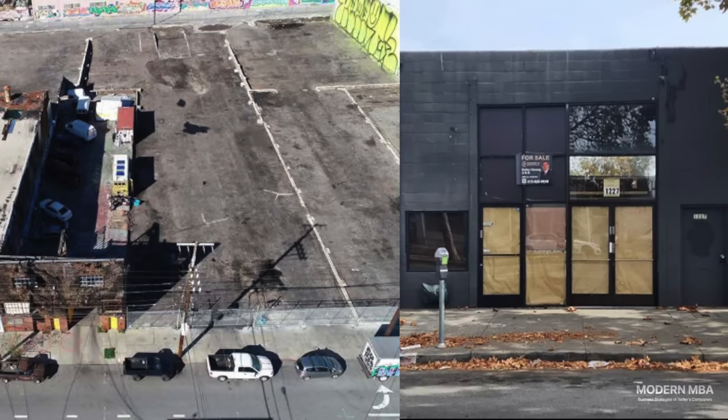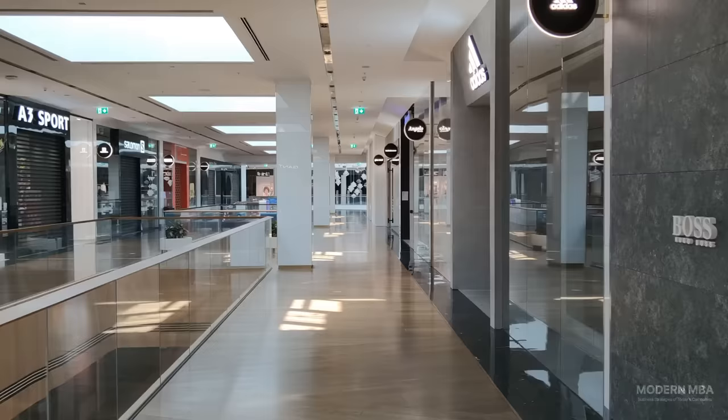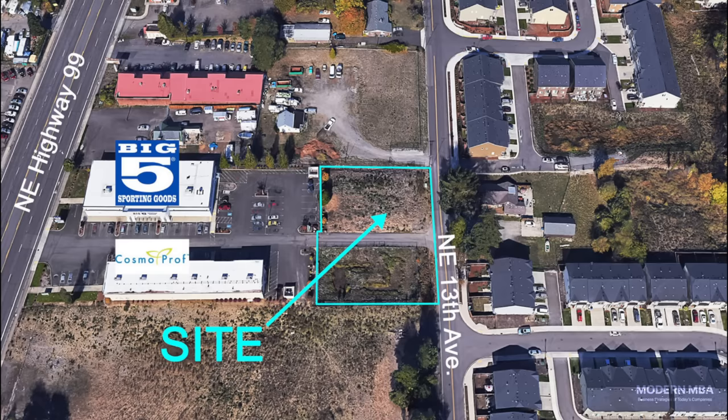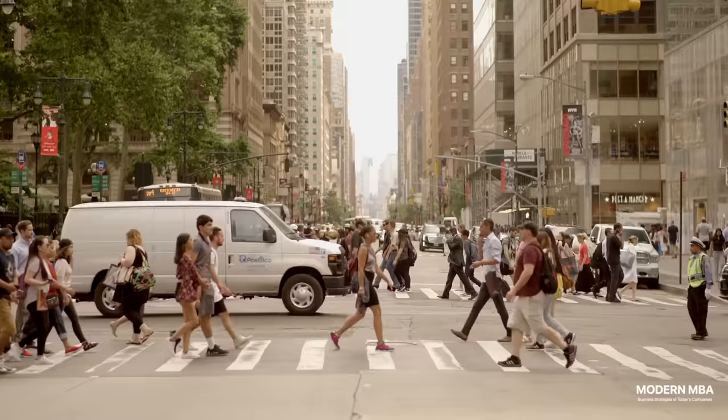The land outside and around the city is often cheap and widely available because it has few good uses. With the death of retail, no one is about to drop hundreds of millions of dollars to build shopping centers, especially in underdeveloped areas without anchor tenants. Building office space would have poor ROI as quality high-paying employers would want to be as close to the city center as possible, where foot traffic is high and employees can easily commute.